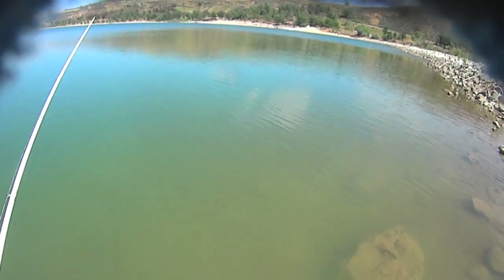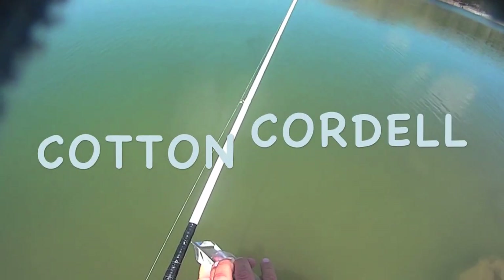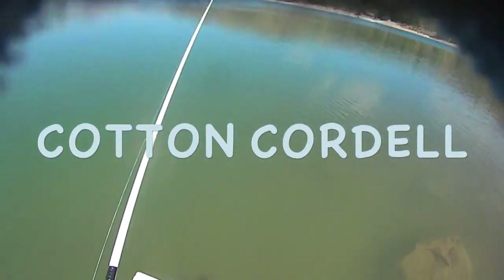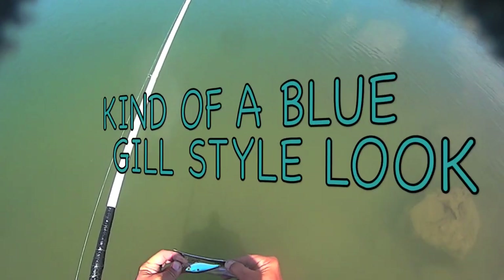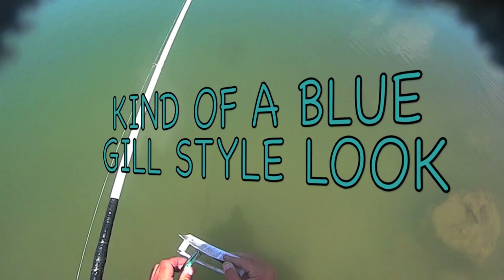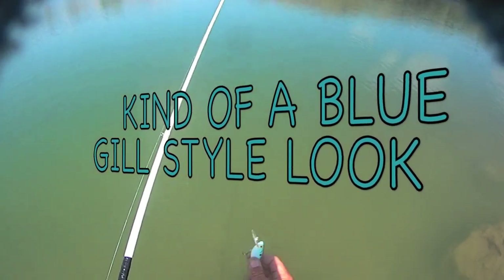I'm going to try this lure. Basically it's a Walmart special. It's made by Cotton Ordell, which I've never heard of. But I like the color and I wanted to see how he would respond to it. And if we catch him, then that's good too.